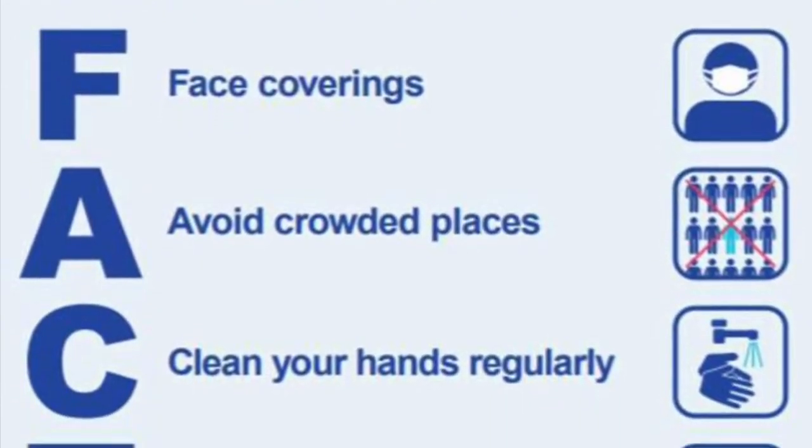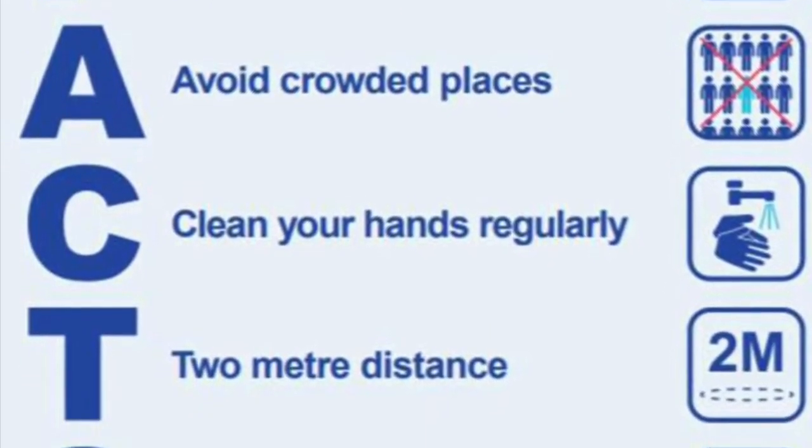Once you have dropped off or picked up your child, please don't gather with other families and make your way out of the playground. Thank you for following these guidelines.